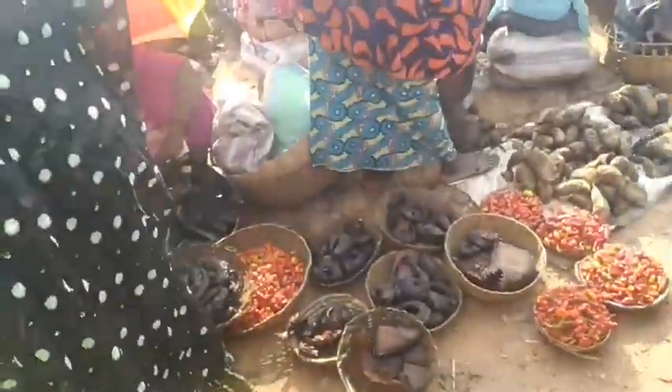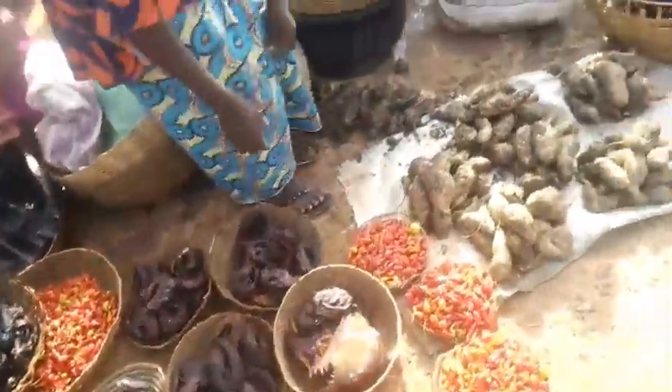This monitor lizard is also edible. You can see other traders too — people selling other things — but it is mainly a fish market.